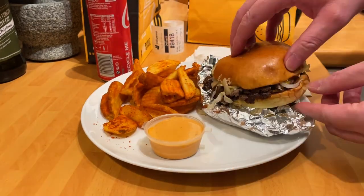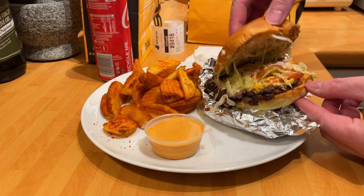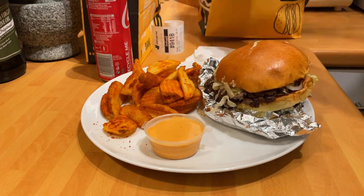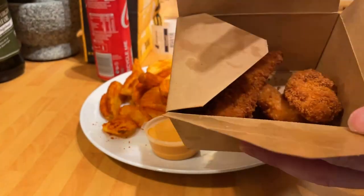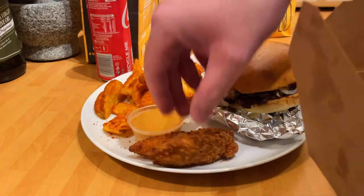Anyway, on to tonight's review: Berg Burgers in Woolerton, on Bramcott Lane on the corner. A good location, good-looking location as well in terms of Bramcott Lane, with excellent signage on the front of the restaurant.